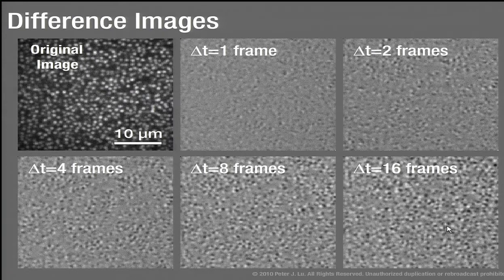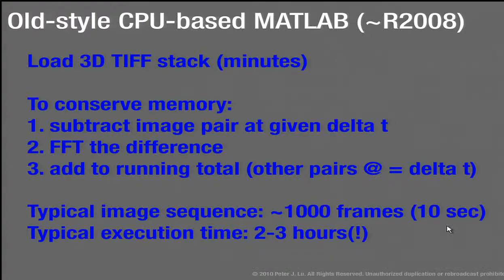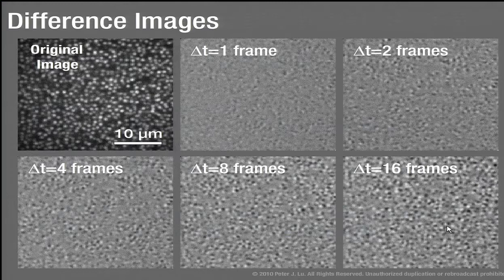As the delta T increases from 1 frame to 16 to 32 frames, the difference images start to look very similar because particles become more or less uncorrelated. In the infinite time limit, a particle's position in one image should be completely decorrelated from another — essentially random. To characterize this on average, we take a Fourier transform of these images to get the power spectrum and look at how intensities at different length scales change as a function of the time delay.